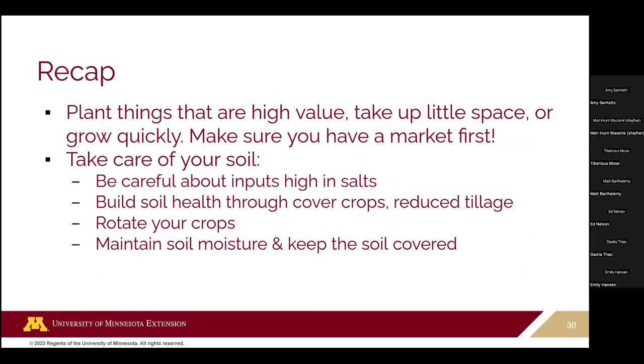Wrapping up: make sure you're planting things that are high value — ideally space efficient or quick-growing — but most importantly, have a market before you're planting something in a high tunnel. Take care of your soil: be careful about adding too many inputs, especially things high in salts. Focus on those fundamental soil health principles: keeping the soil covered, using cover crops, reducing tillage, rotating crops, and maintaining soil moisture.